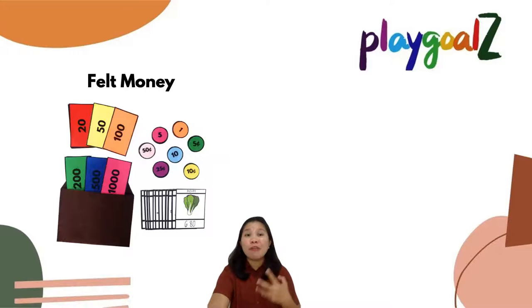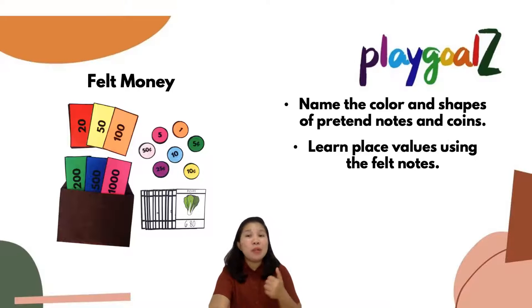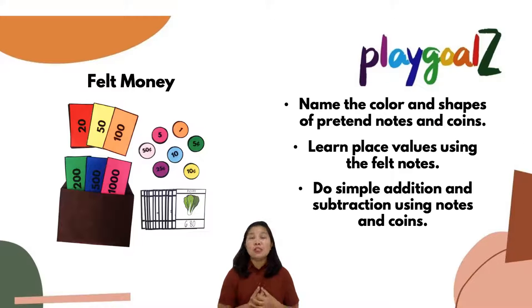How about our felt money? We made this set because we want children to name the colors and shapes of the pretend notes and coins. This is under the math classification, where you can also learn place values using the felt notes, and do simple addition and subtraction using notes and coins. For babies, it would be tougher, but with your guidance, it would always be manageable.